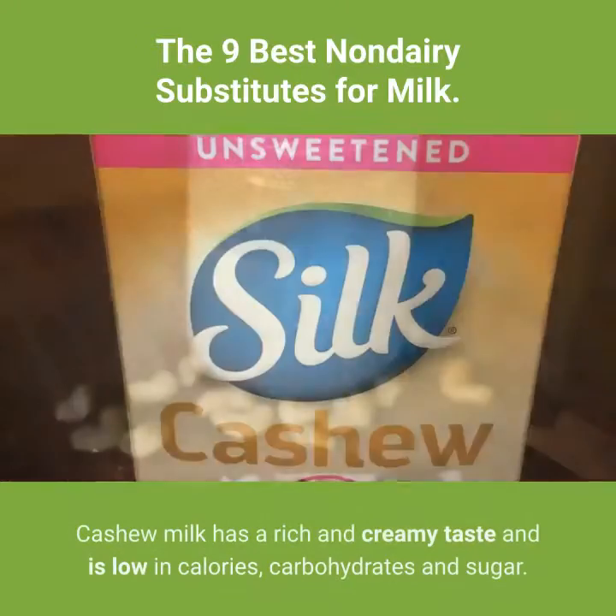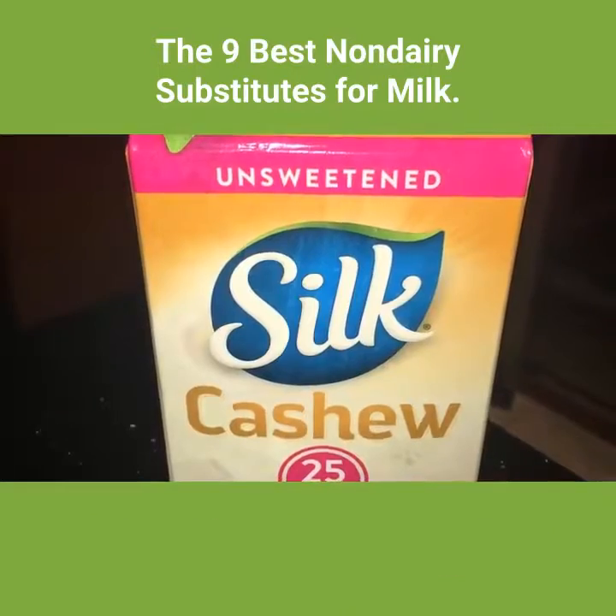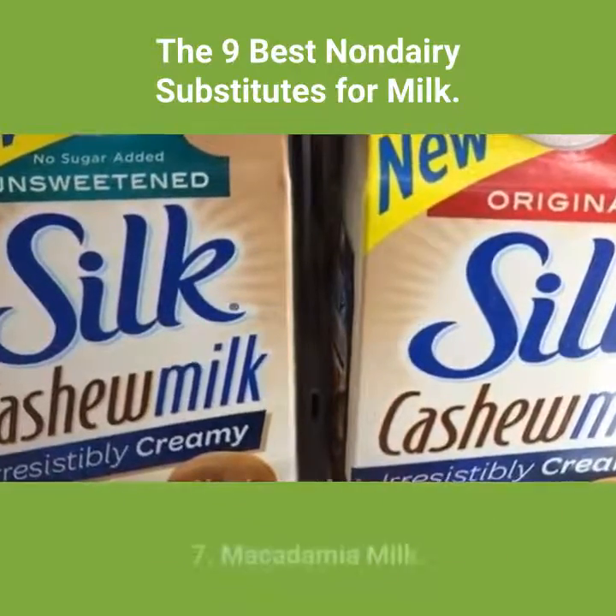6. Cashew milk. Cashew milk has a rich and creamy taste and is low in calories, carbohydrates and sugar. On the downside, it contains very little protein and may not be the best option for those with higher protein requirements.